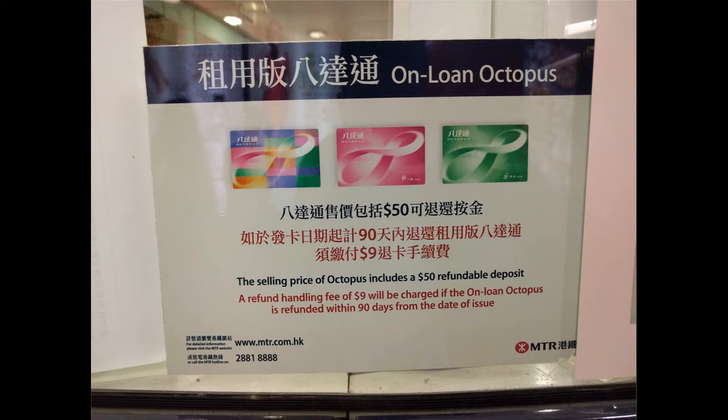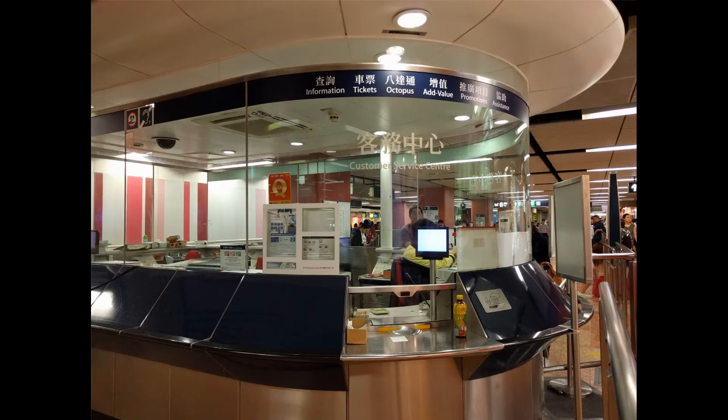So where to get the card? You can purchase the card at the MTR station, right here at the customer service center.